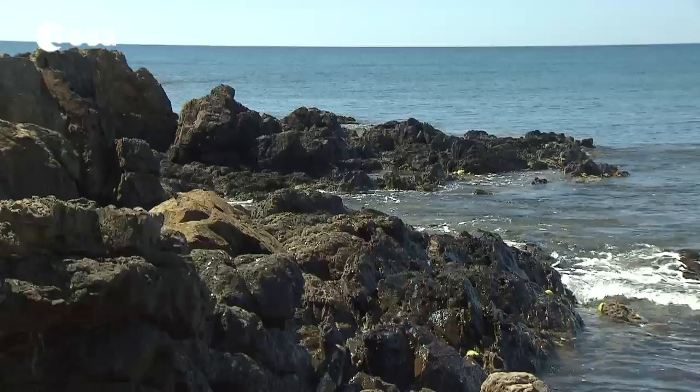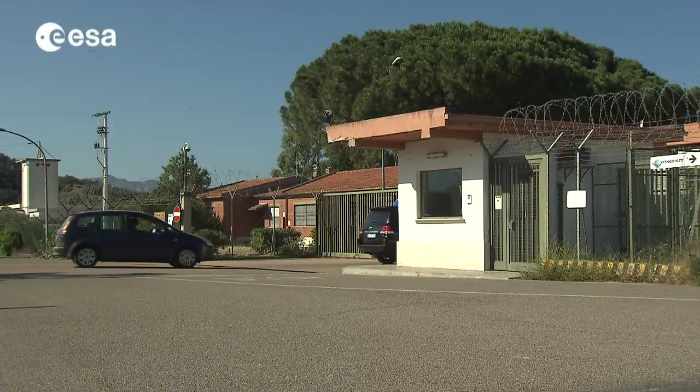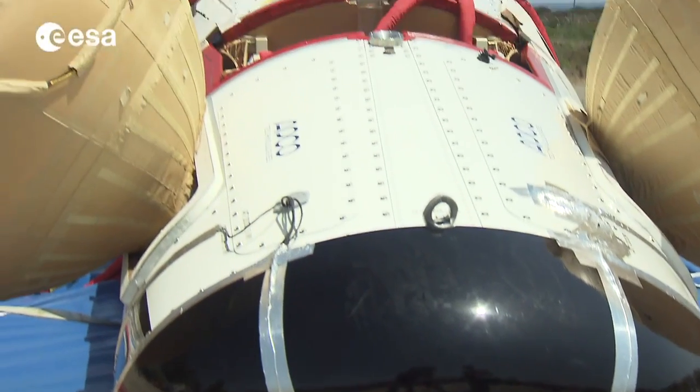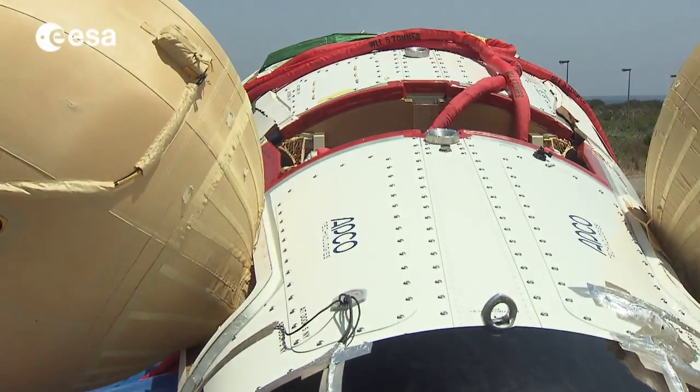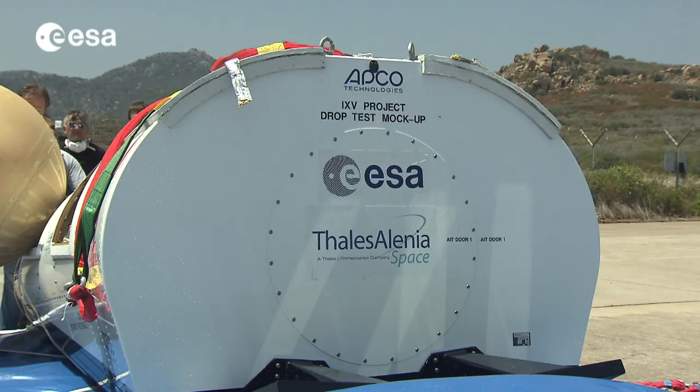These peaceful waters off the east coast of Sardinia were the scenario of a critical test for the European Space Agency. A full-scale splashdown of Europe's intermediate experimental vehicle prototype. The IXV is Europe's answer to one of the most challenging operations in space business.